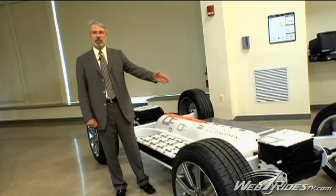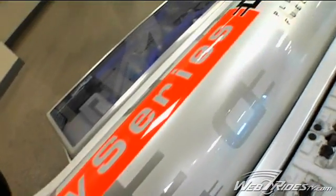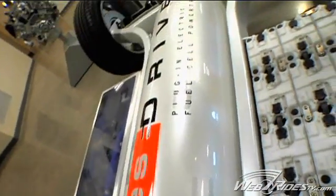In the front we have an electric motor, in the back we have an electric motor. Those are produced by Siemens VDO. Down the center we have mounted a hydrogen storage tank. We store gaseous hydrogen at pressures of 5,000 or 10,000 PSI.